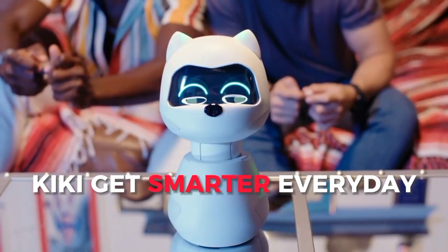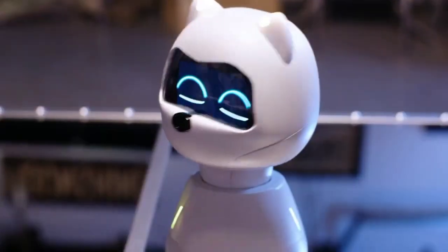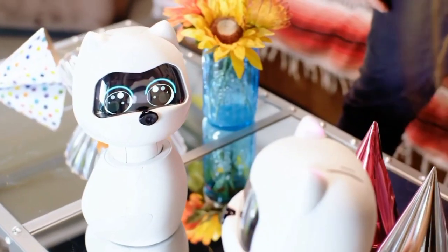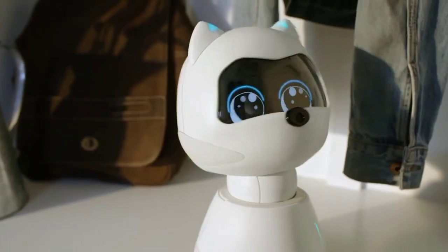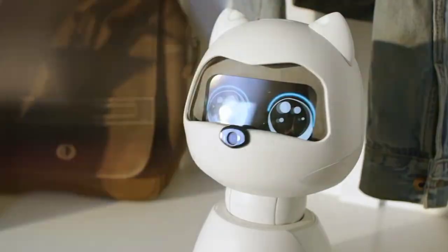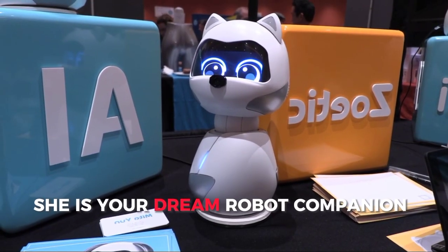Kiki gets smarter every day, and you can teach her new things. When you bring different Kikis together, they learn from each other — it's like magic. After a long day, Kiki will be there to welcome you home. Because to her, you're special, and she's your dream robot companion.